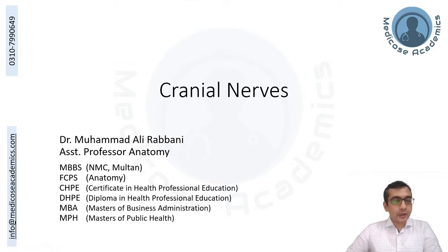Assalamualaikum. The lecture recording will be available through the same YouTube link. You can save this link and visit later. Meanwhile, for those live with us, you can put your queries in the chat box and I will try to answer them as we go along. Let us jump into it and start our lecture on cranial nerves.